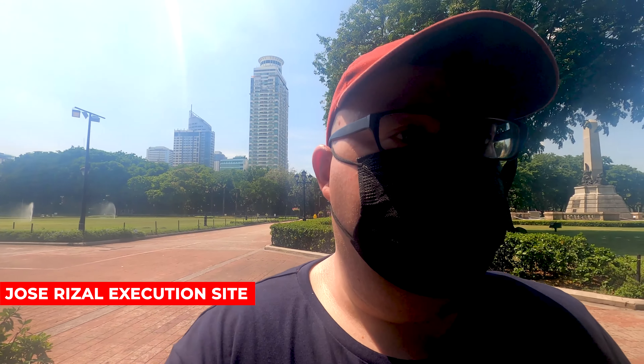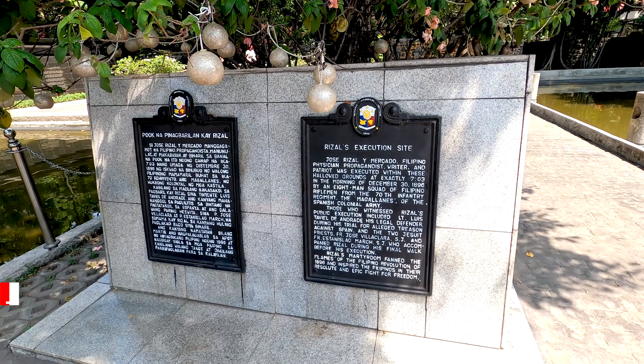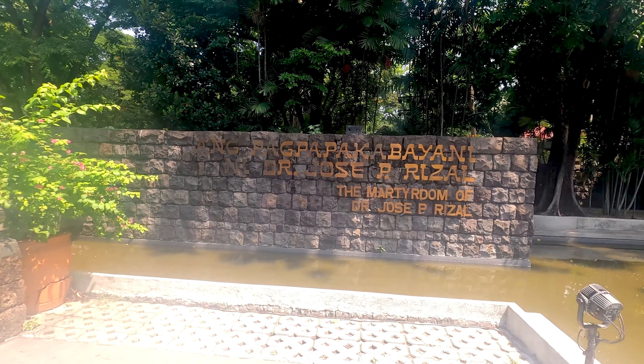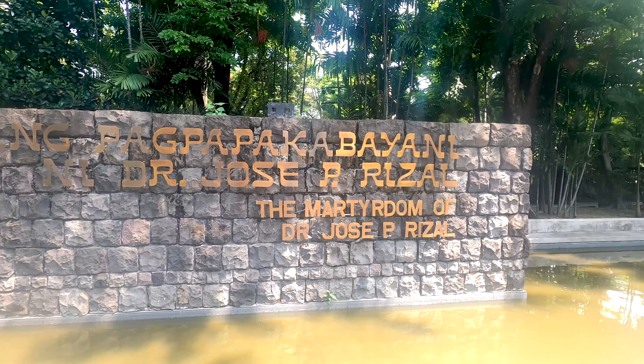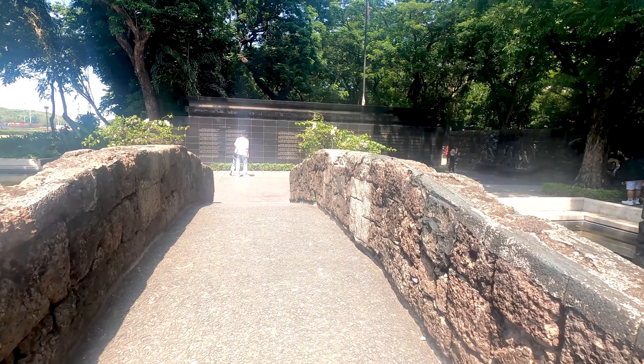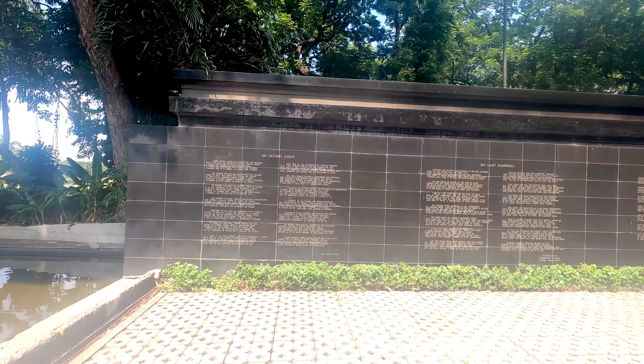Let's try to find the execution site of Jose Rizal. It seems we found it! A lot of people taking pictures here on this bridge. 'The Martyrdom of Dr. Jose P. Rizal.' And here we have some words written on the wall — 'My Last Farewell,' I think it means. Oh yeah, here they have it in English: 'My Last Farewell.'